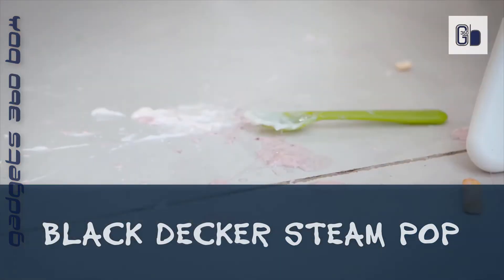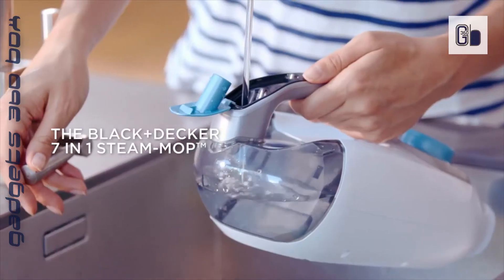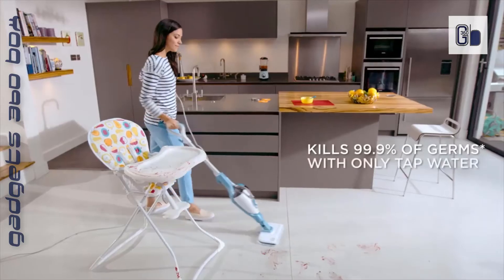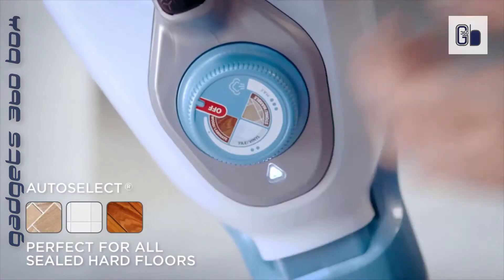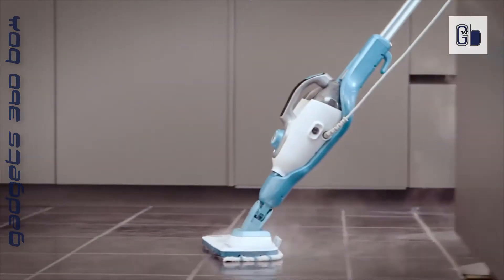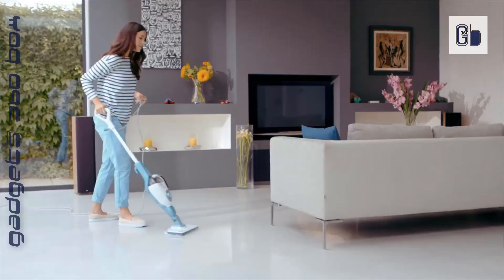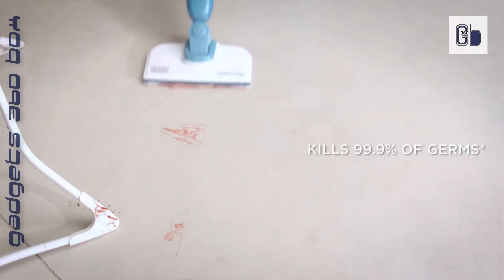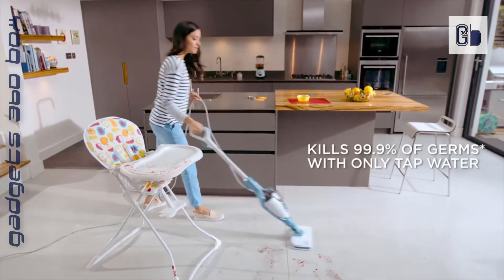The Black & Decker 5-in-1 steam mop and portable steamer features a versatile convertible mop-to-handheld design that allows you to effortlessly go from sealed floors to glass shower doors. Keep your home sparkling — kills up to 99% of germs and removes tough dirt and grime. Enjoy a long cleaning cycle thanks to the large capacity water tank, ready to go in just 20 seconds. Maneuver easily around objects and into corners with the swiveling mop head.